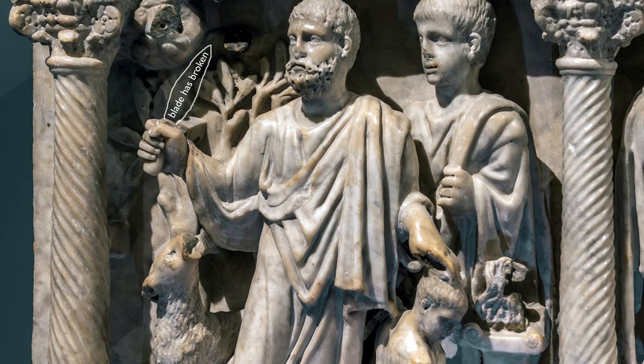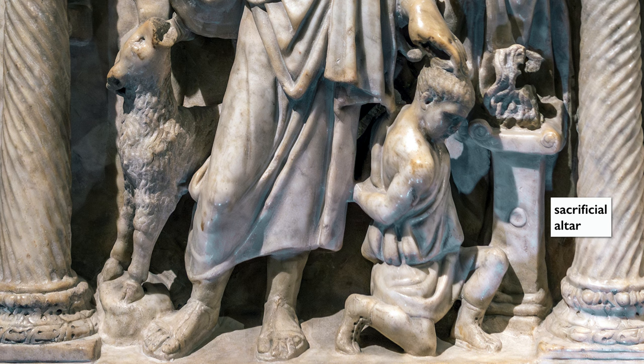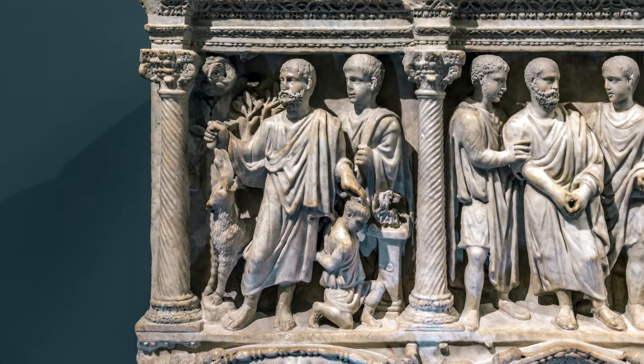You can see that Abraham once held a knife — the blade has broken off. He holds Isaac by his head. You can see the altar to the lower right, and the ram that will ultimately substitute for Isaac to Abraham's right. Each one of these scenes is beautifully contained within its architectural frame.